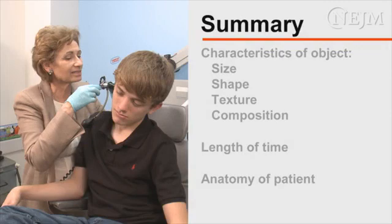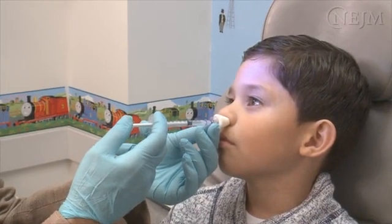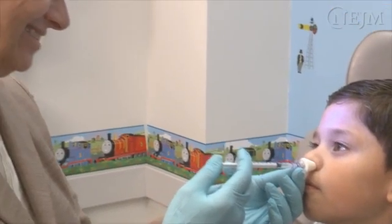Successful removal of a foreign body from the external auditory canal or the nasal passage depends on the size, shape, texture, and composition of the object, the length of time the object has been lodged, the patient's anatomy, the presence or absence of infection, and the number and nature of any previous removal attempts. The likelihood of success for retrieval in an outpatient setting decreases with each additional attempt. It is important to keep the patient still using passive restraint or sedation, and to use appropriate equipment with excellent illumination. The operator's technical skills and experience contribute to successful removal.